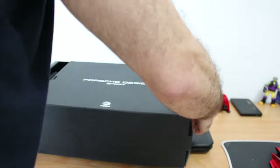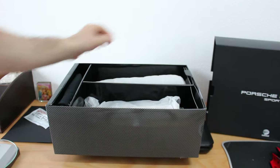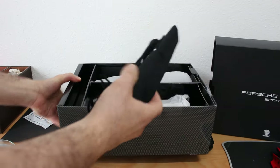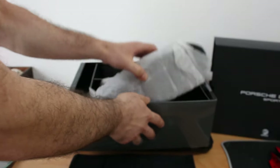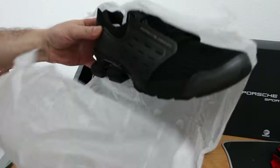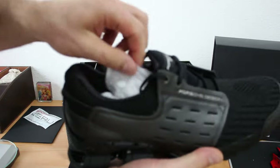So, let's unpack the shoes. I like the shoes.